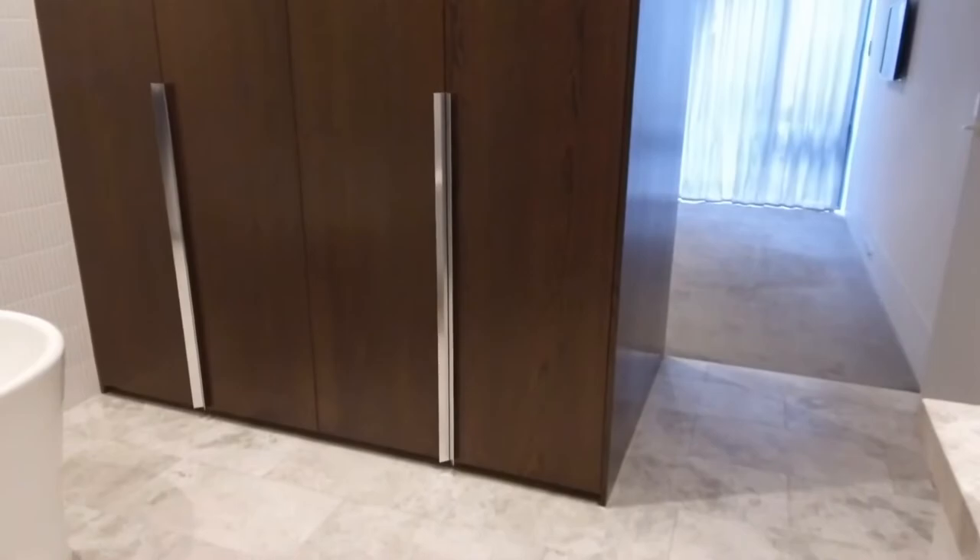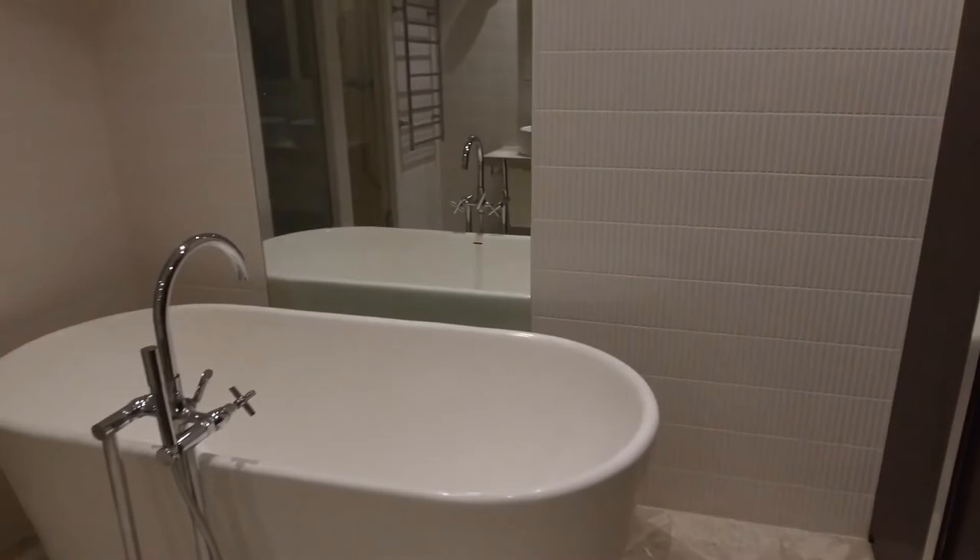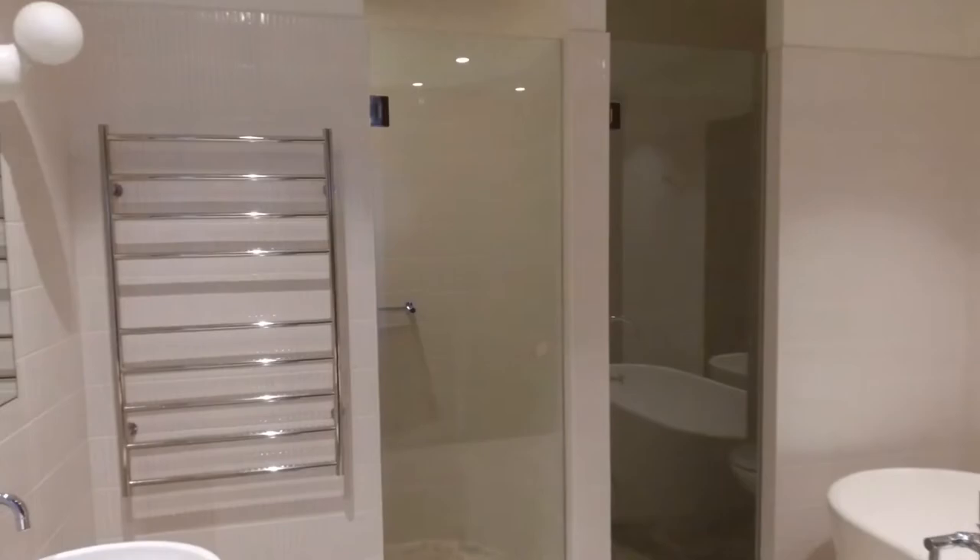Let's just have another look at that bath — quite spectacular. You've then got separate toilet, separate shower, heated towel rails of course. Another twin vanity. Loads of storage again — everything that you can ask for in here. And separately zoned air conditioning as well.